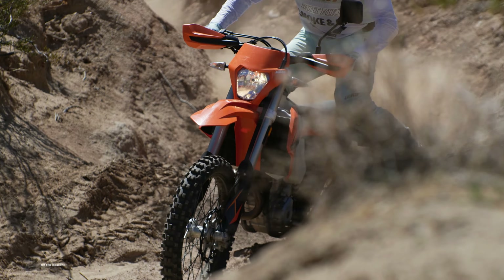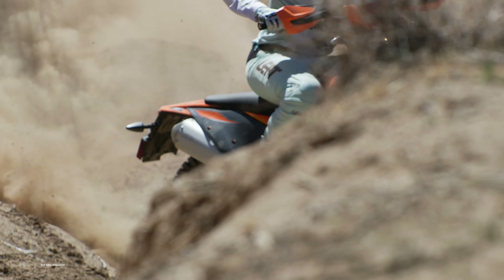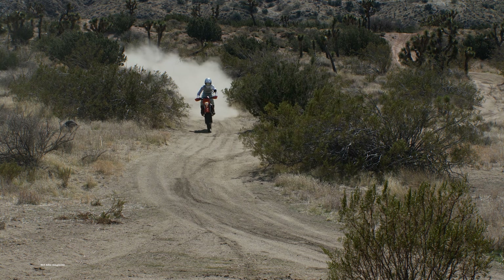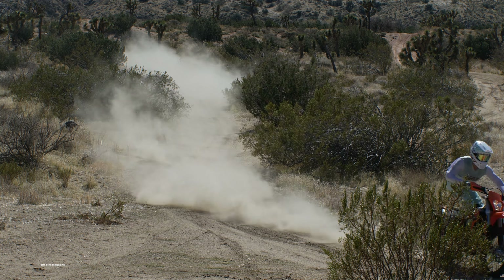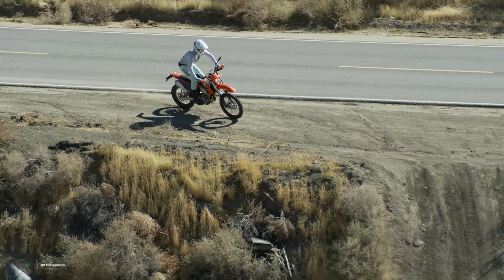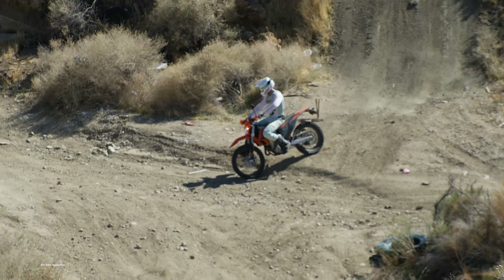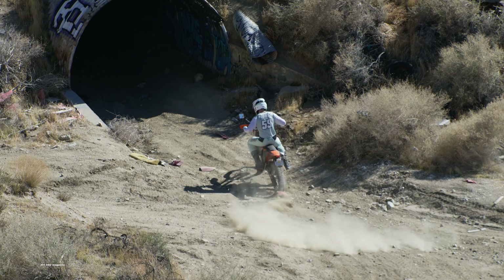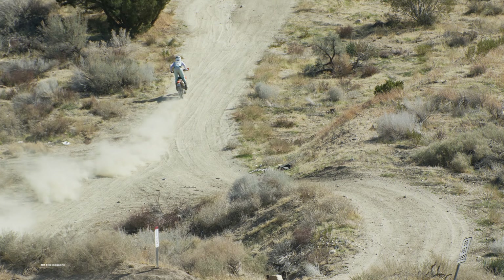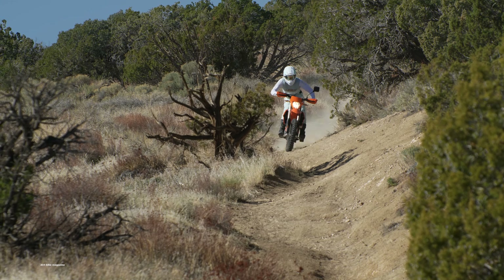We also like the 6-speed gearbox — it's clearly better than the SXF's 5-speed. The 350 XCF and 350 XCFW both use the same 6-speed gearbox and even the same final gearing. First gear is about perfect for tight trails; it's not too much of a granny gear, which is a common problem for 6-speeds. You might even want to gear up a little. The stock 52-tooth rear sprocket means you're screaming at 65 miles an hour. You can get away with a 48-tooth and still have a decent overall spread.